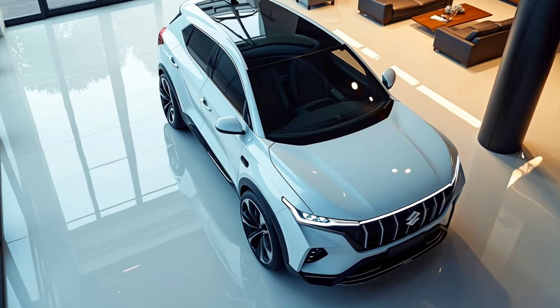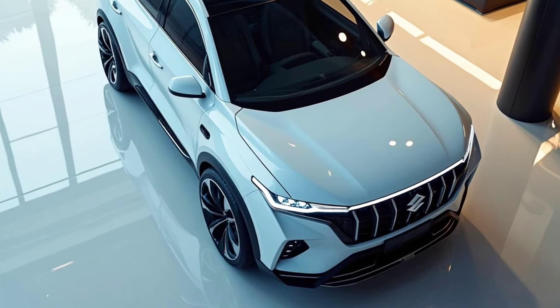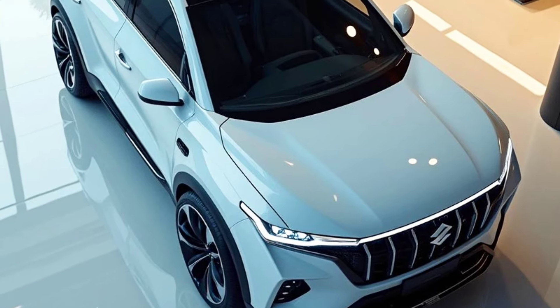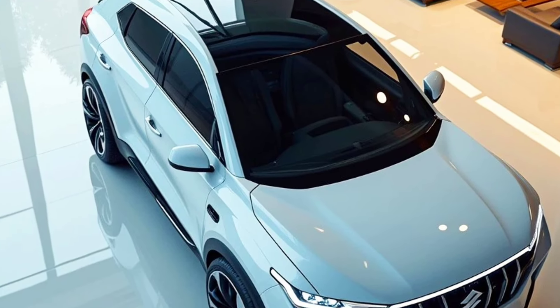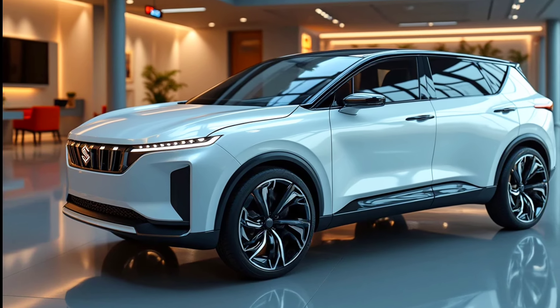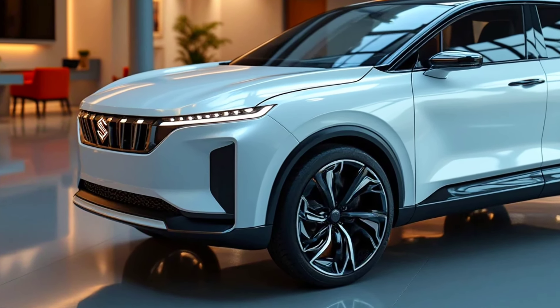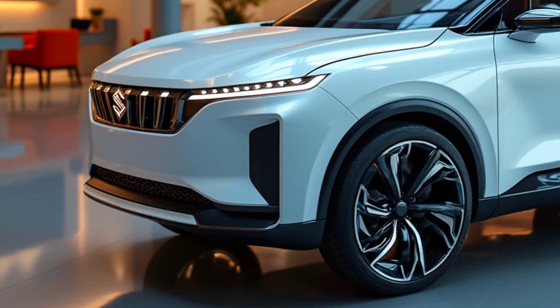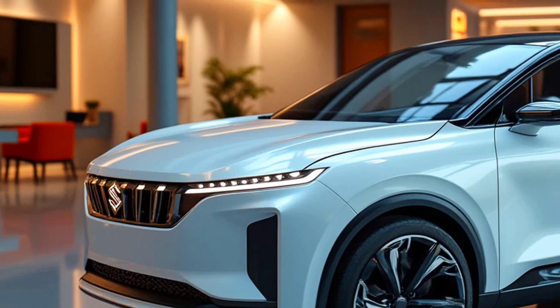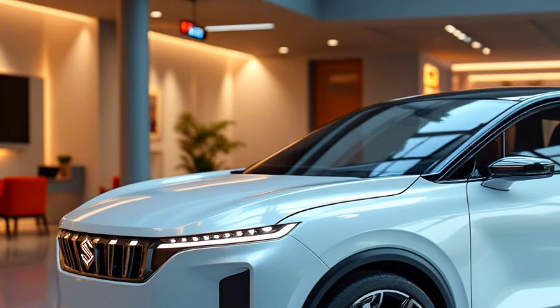The 2025 Suzuki XL7 hybrid features a more modern exterior. Its design showcases sharp lines with a large grille that exudes toughness, paired with sleeker LED headlights. Additionally, the car is more aerodynamic, which helps improve fuel efficiency. Large wheels and roof rails emphasize its readiness for various terrains, while still maintaining an elegant look for urban use.